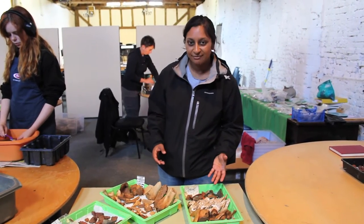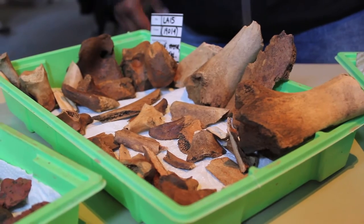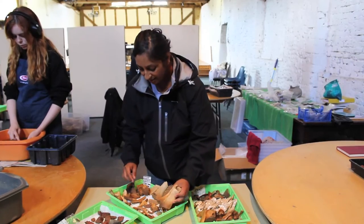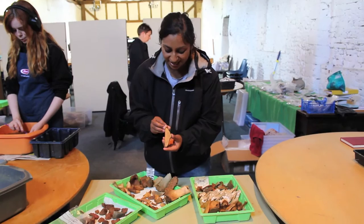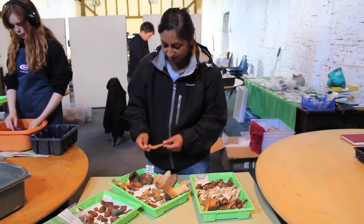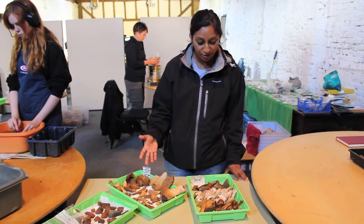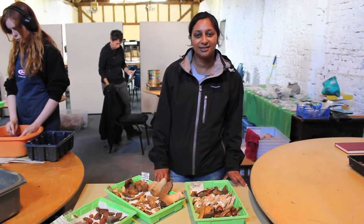They've had such an amazingly varied diet. We have oyster shells here, we've got lots of animal bone, and my particular favourites are this lovely massive cow bone - you can see that somebody's chopped the top off and they've taken the marrow out of it. But also this has been cut up - a nice piece of rib - and you can see these knife marks down here where they've actually cut away at the meat. So they've had a really rich diet: lots of pig teeth, sheep and cows. It just creates a lovely picture of monastic life here at Leiston.